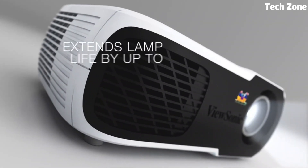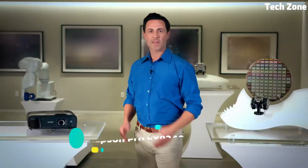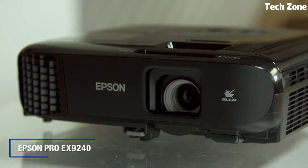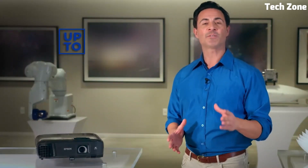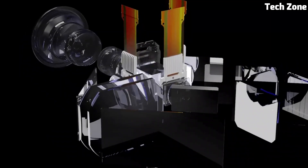Whether showcasing data or multimedia, this ViewSonic projector delivers exceptional performance ensuring your audience is engaged by vivid images and clear presentations, making it an excellent choice for professional or educational use. Number one: Epson Pro EX9240. The Epson Pro EX9240 projector is a versatile powerhouse designed for impactful presentations and seamless content sharing. With Full HD resolution it delivers crisp visuals and vibrant colors capturing every detail. Its 4,000 lumens of brightness ensure clear performance even in well-lit rooms, and the projector supports wireless connectivity enabling effortless screen mirroring from various devices.